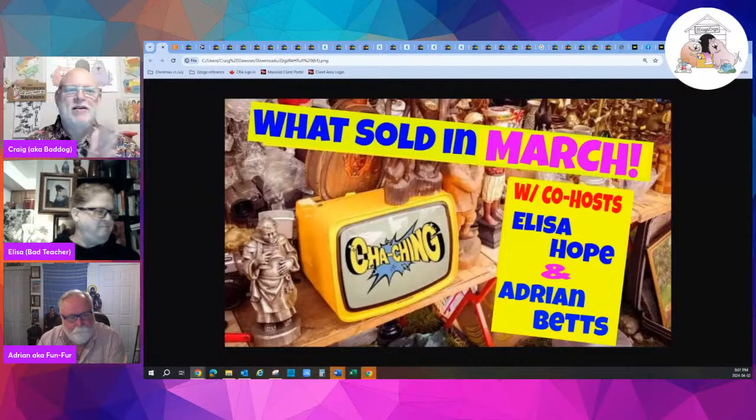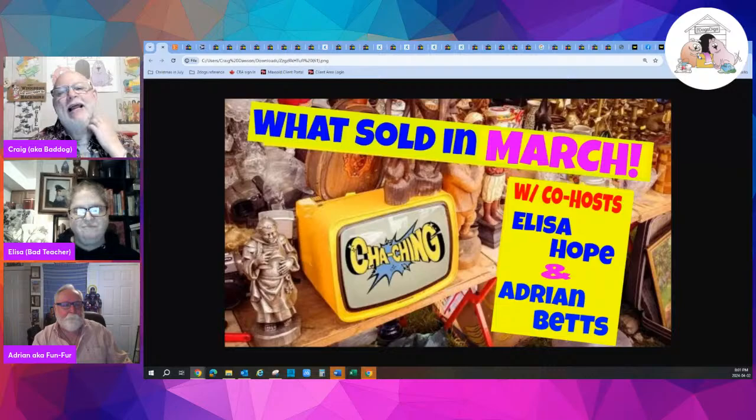Today we're talking about what sold in March, with a bigger focus on stuff Adrian sold, some stuff Elisa sold, and one or two things I sold as well. I like to start off with anything that's a little newsy, and I thought this was interesting — it's something Etsy has done to their actual listings.